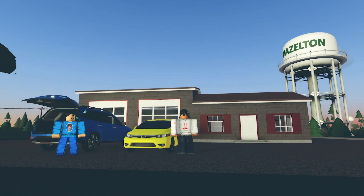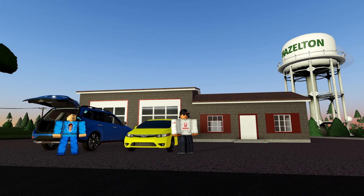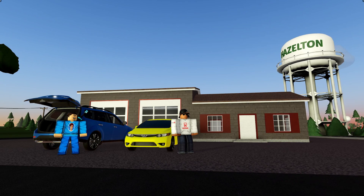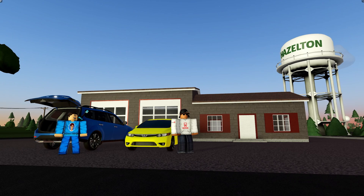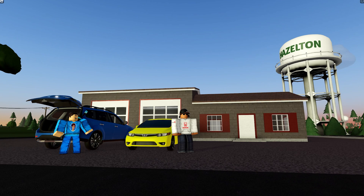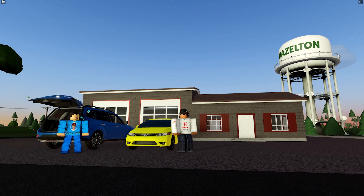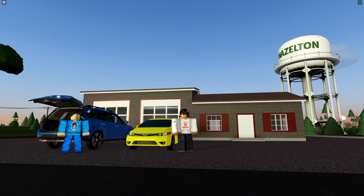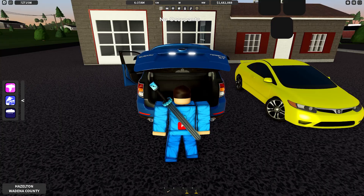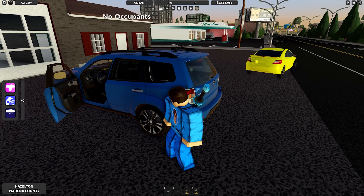Hey guys, welcome back to another video. Today we are back in Twisted, continuing the storm chasing series. Unfortunately we are not going to be joined by Jay Killen and Tofu as they are a bit busy right now, but we are joined by Ben. We're not using intercept vehicles or chasing vehicles today — we are using civilian vehicles, so we'll see how we do. I've got two probes with me; Ben here is in the Honda Civic.